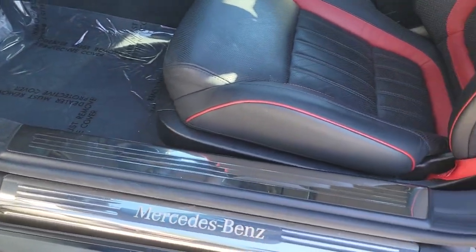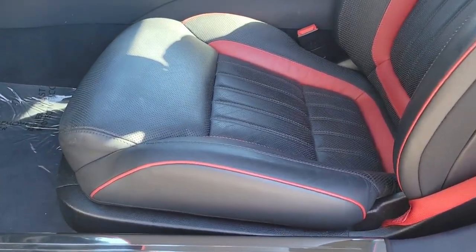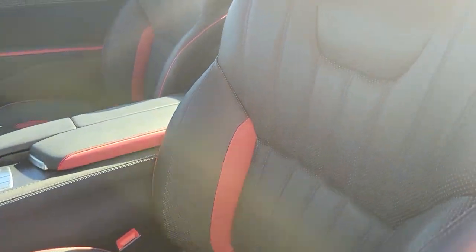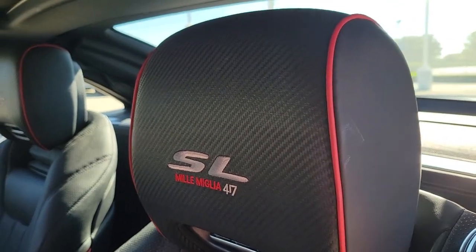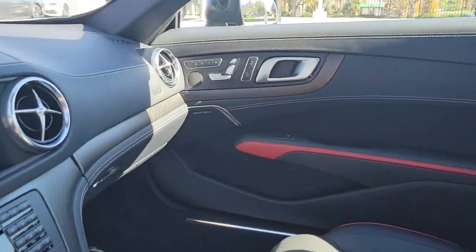Navigation system, keyless entry, sunroof/moonroof, backup camera, fog lamps, keyless start, power passenger seat, active suspension, premium sound system, satellite radio.